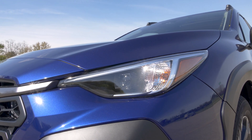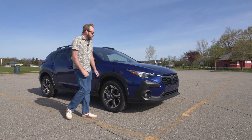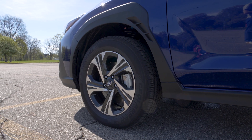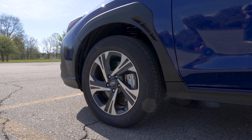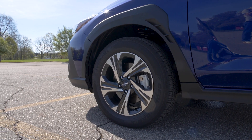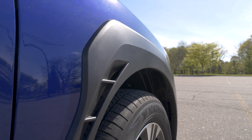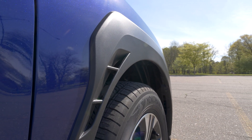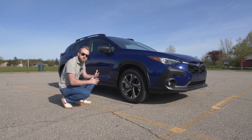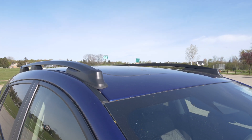Moving to the side, Subaru stresses that they have new aluminum fenders on this one, which saves a little bit of weight. We have 17-inch wheels on this premium trim — the base and premium get 17s, while the limited and sport get 18-inch wheels. On the fender cladding, Subaru made new aero changes with intakes on either side that allow air to flow through better and make the car more stable on the highway.